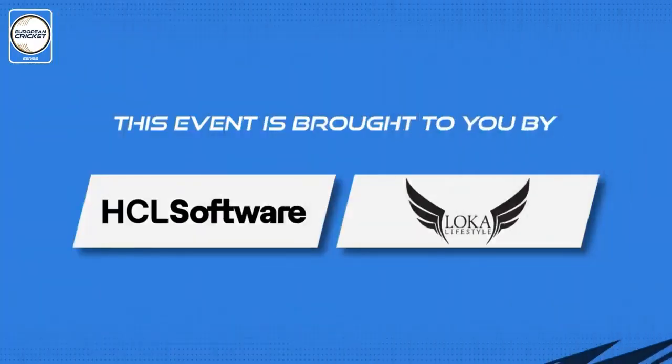This European Cricket Network event is proudly brought to you by HCL Software and Local Lifestyle.